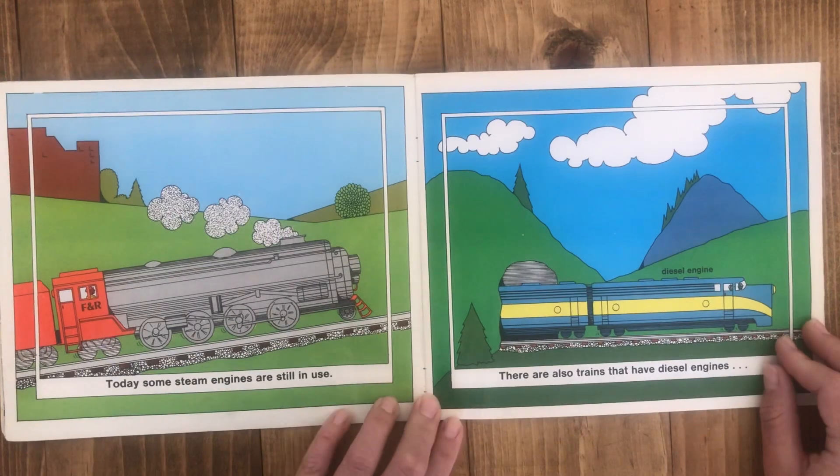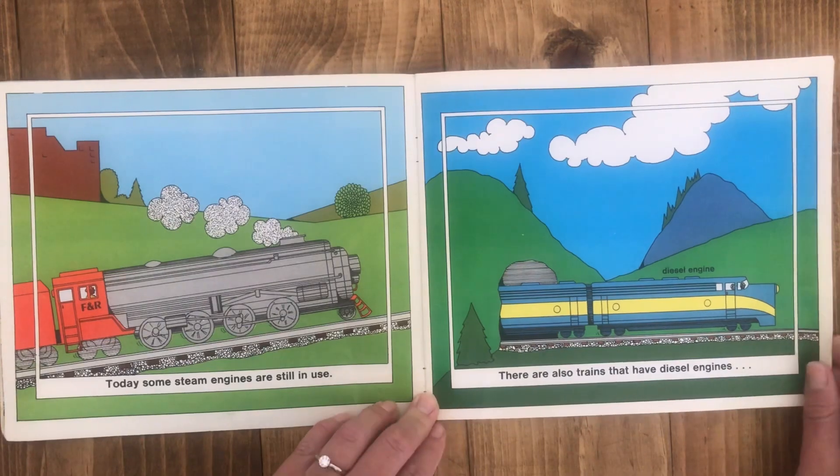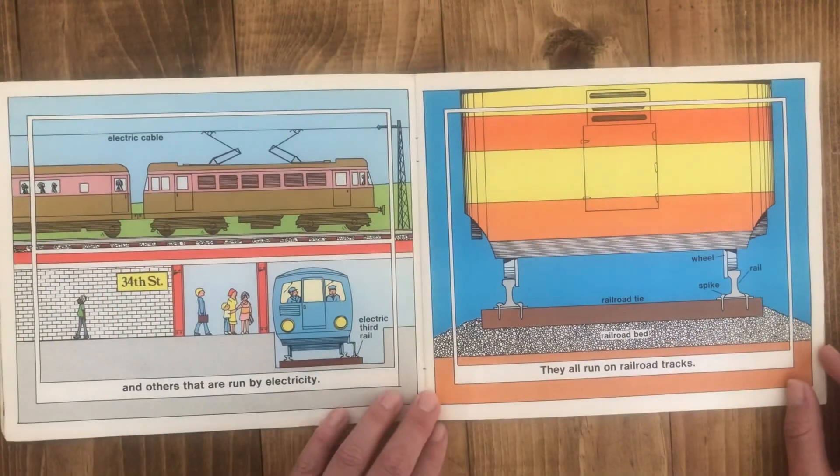Today some steam engines are still in use. There are also trains that have diesel engines and others that are run by electricity. They all run on railroad tracks.